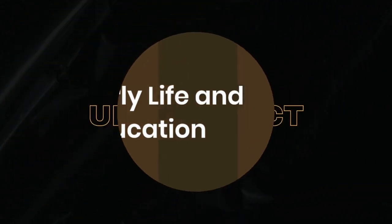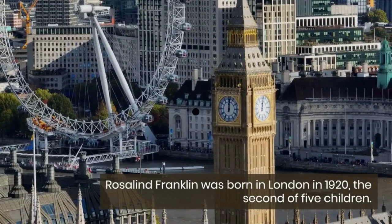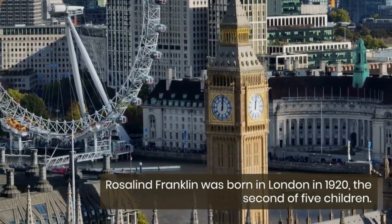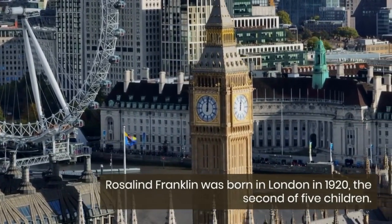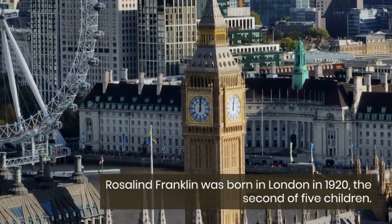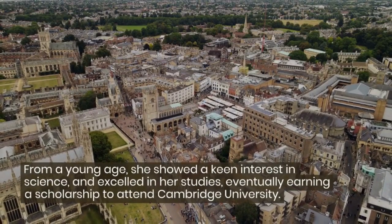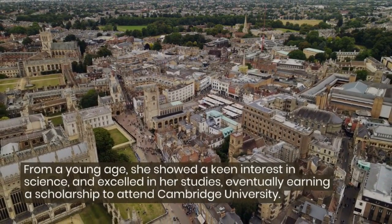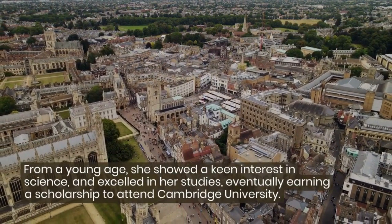Number 1: Early life and education. Rosalind Franklin was born in London in 1920, the second of five children. From a young age, she showed a keen interest in science and excelled in her studies, eventually earning a scholarship to attend Cambridge University.